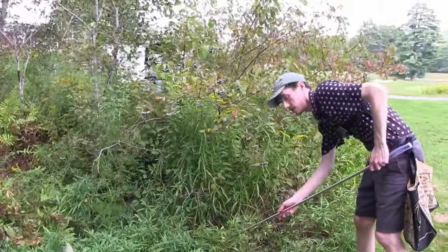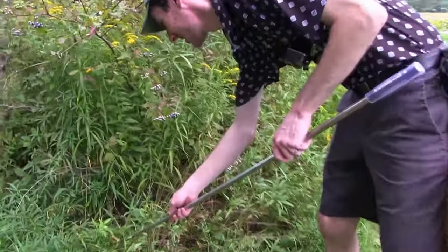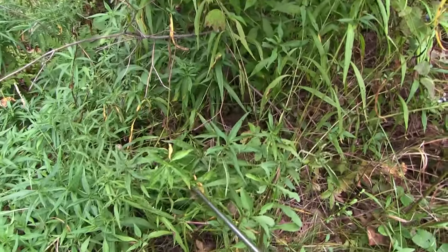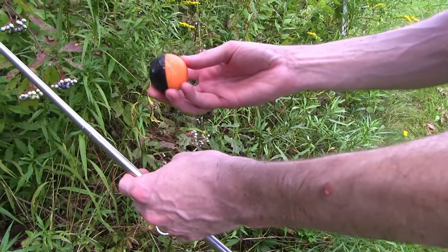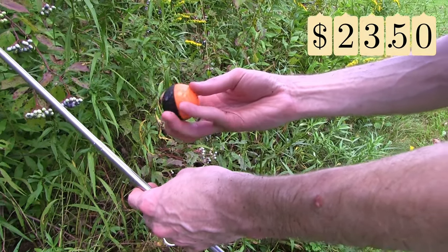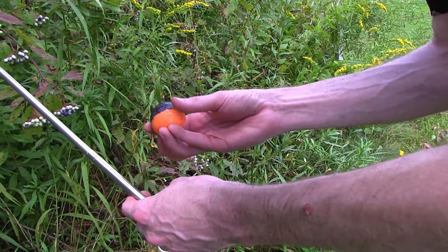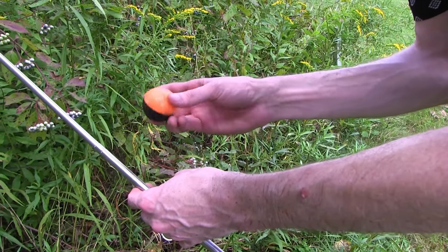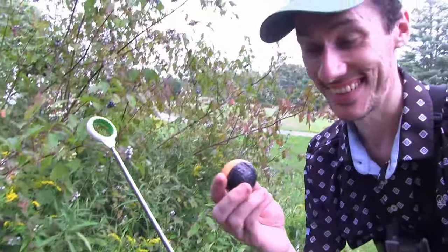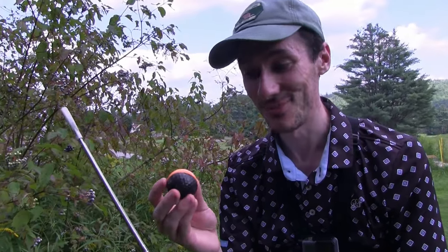Oh my gosh, Sarah — come here! Guys, you're not going to believe this. What is this? It's a Nitro Eclipse! That's awesome. I have not found one of these before. That is the best illegal golf ball I've ever found. Wow — that's a really cool one. I'm happy with that find. That's big!